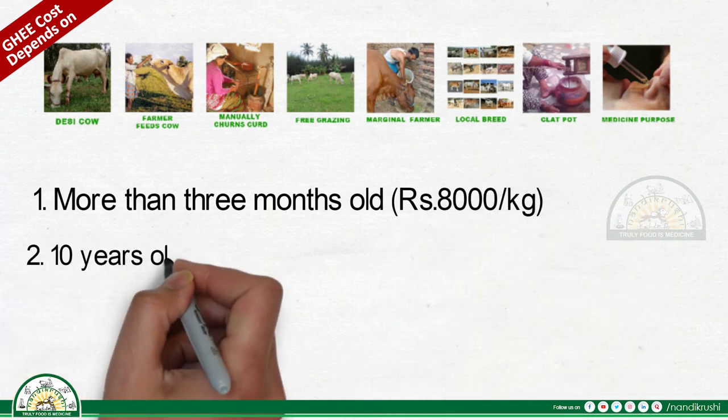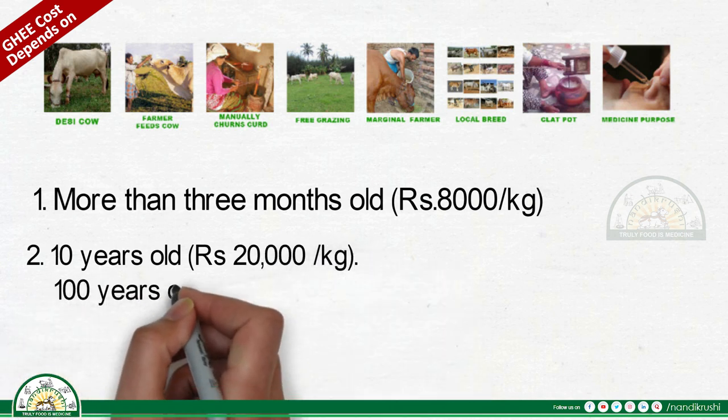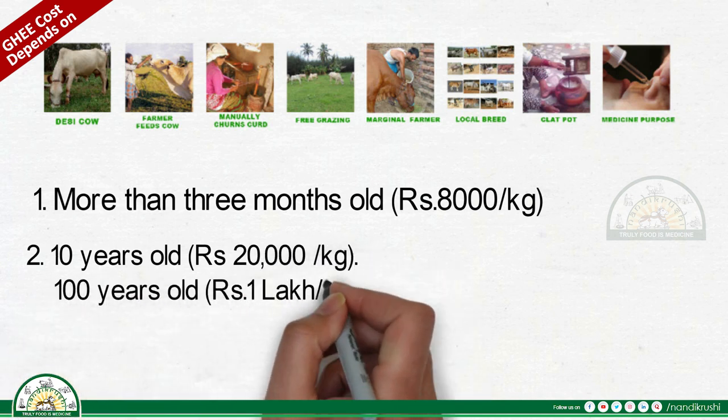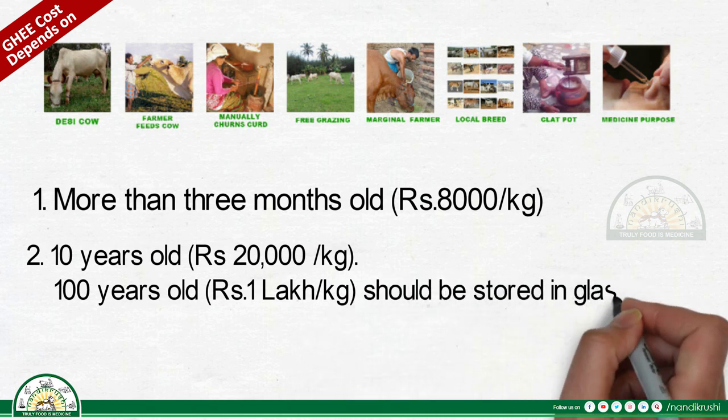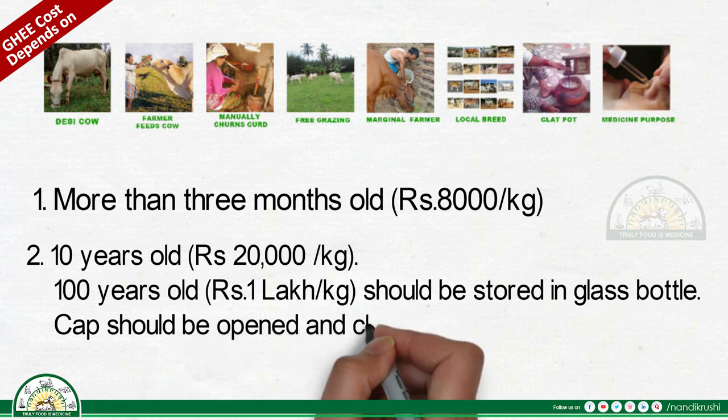Ten-year-old ghee costs 20,000 rupees per kilogram. Hundred-year-old ghee costs even more per kilogram. It should be stored in a glass bottle, and the cap should be opened and closed only once a month.